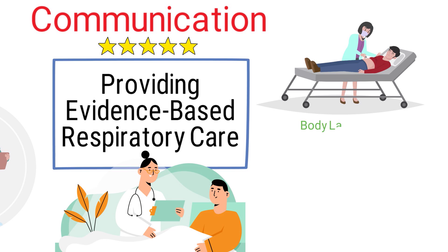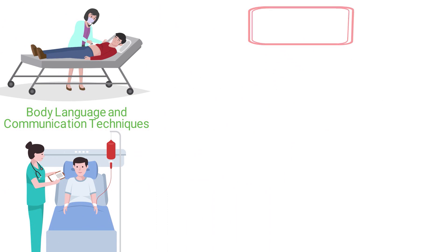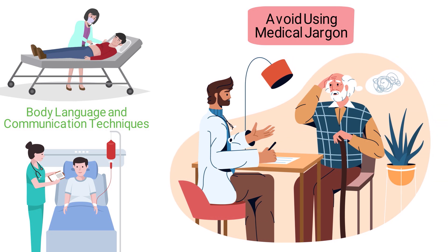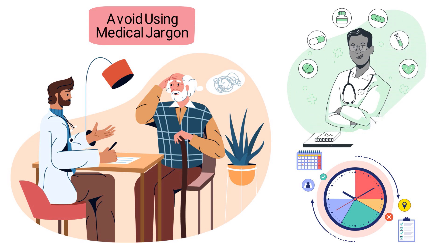It is also important to be aware of the patient's body language and to use appropriate communication techniques. For example, it is generally recommended that healthcare providers avoid using medical jargon when communicating with patients. Additionally, it is important to take the time to explain the treatment plan to the patient, helping ensure they have a clear understanding of their condition and how they can best manage it.